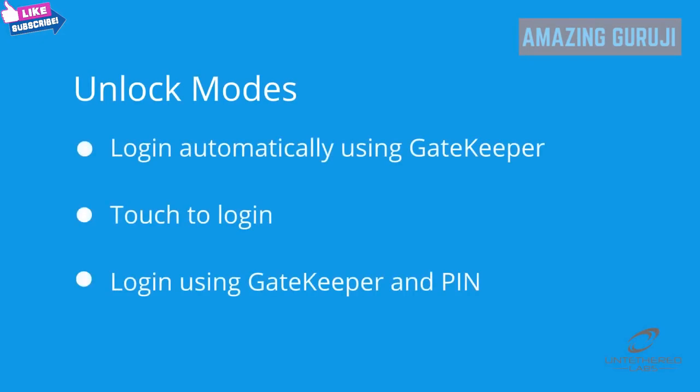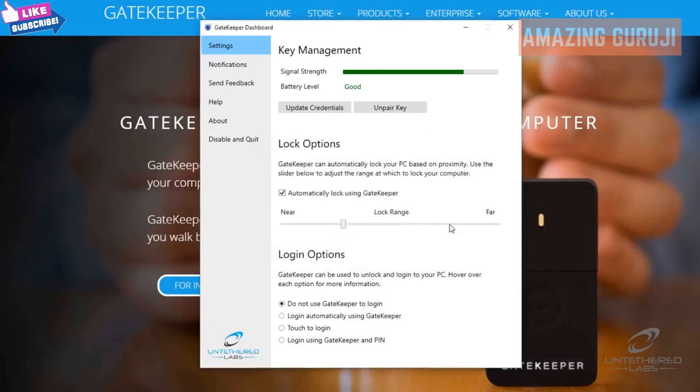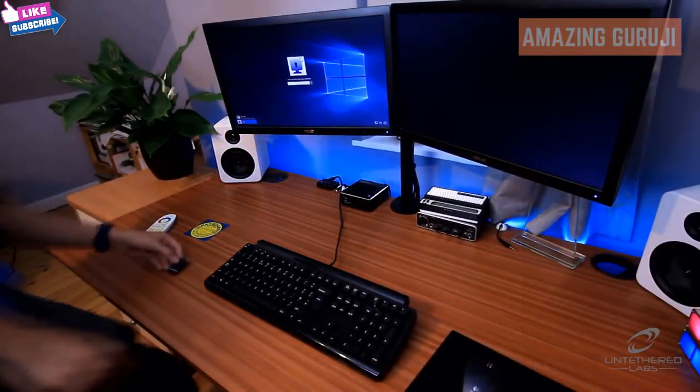Finally, login using Gatekeeper and PIN requires the user to enter a password alongside the presence of Gatekeeper before the computer can be unlocked. This two-factor login option is the most secure, as it adds a second layer of security to logging in.